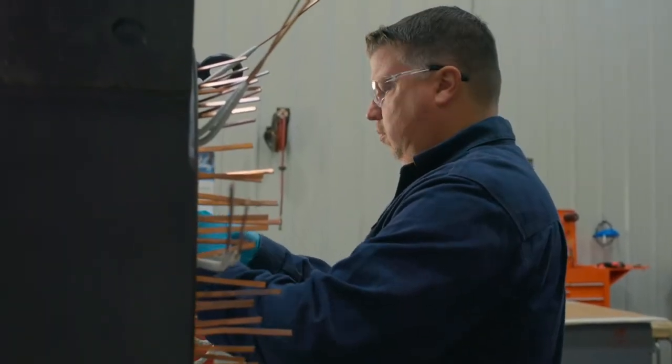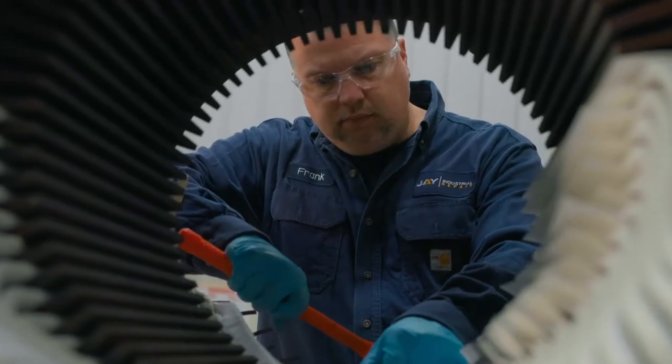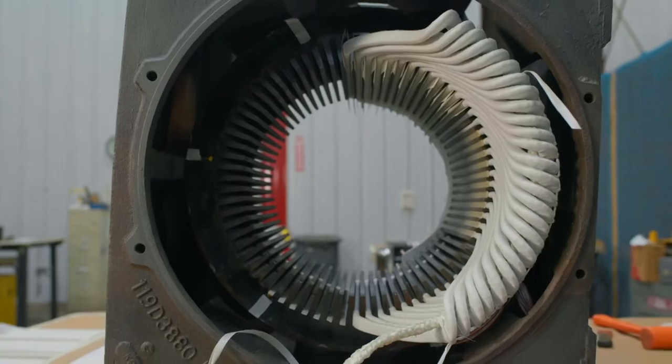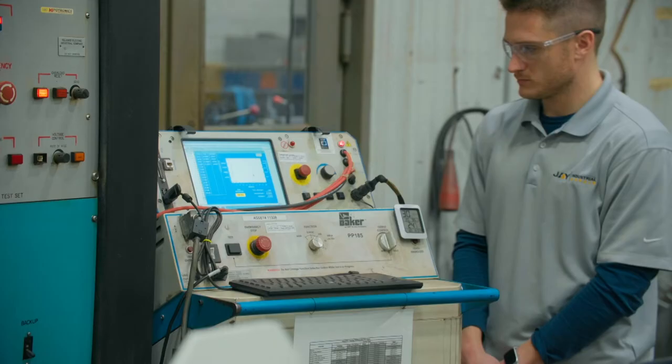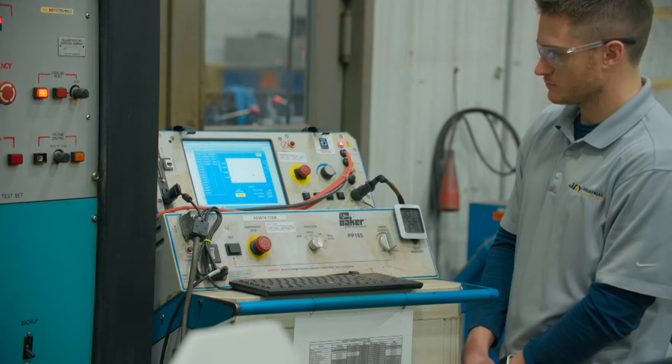Normally a motor might last 10 years between rewind cycles, but with this Pro-V system the mean time between rewinds will increase dramatically, maybe up to 20 years. Our superior 100% solids epoxy resin resists voltage transients and spikes.